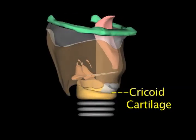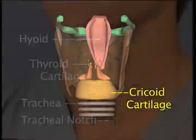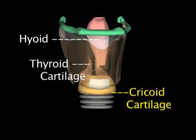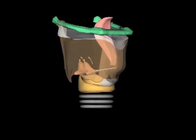The cricoid is a complete signet-shaped ring with its broad aspect posterior. You can easily feel the cricoid cartilage as a firm ridge three to four fingers' breadths below the hyoid bone and three to four fingers' breadths above the tracheal notch. The cricoid attaches to the thyroid cartilage laterally at two cricothyroid joints, allowing both cartilages to move independently and as a unit as the muscles contract.